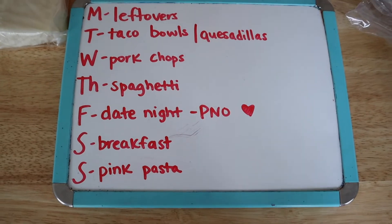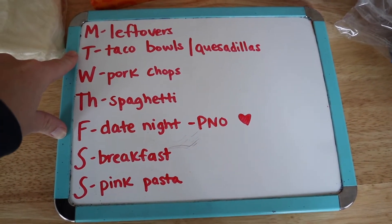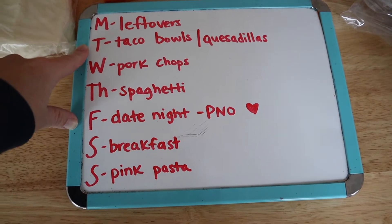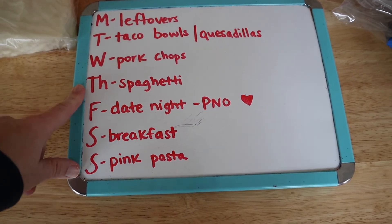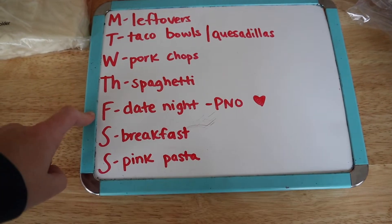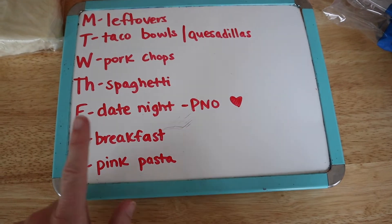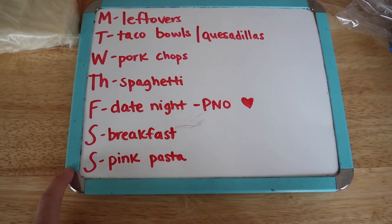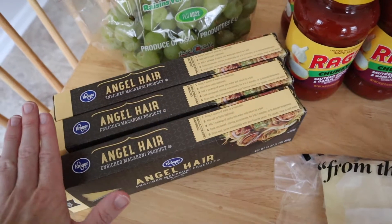Here is our meal plan for the week. Today is Tuesday, so last night we had leftovers. Tonight I'm going to make some taco bowls and cheese quesadillas for the kids. Tomorrow we'll do pork chops, Thursday spaghetti, on Friday we have a date night and the kids go to a parents' night out at our gym, Saturday we'll do breakfast, and Sunday I'm going to make the kids' favorite pink pasta.